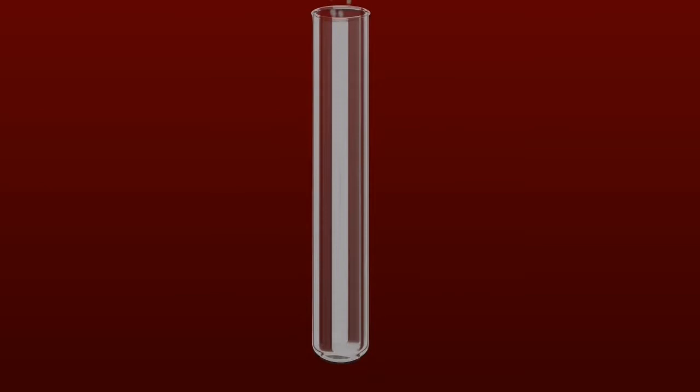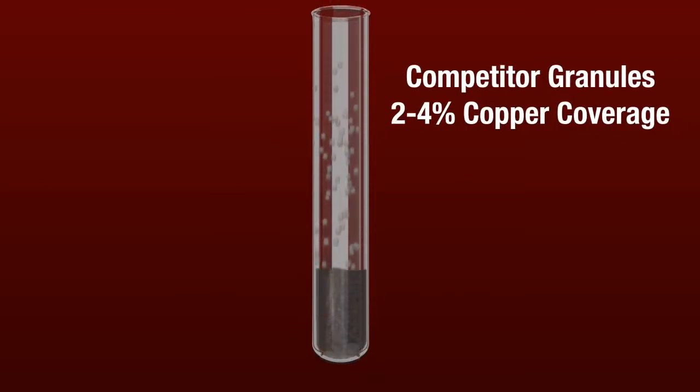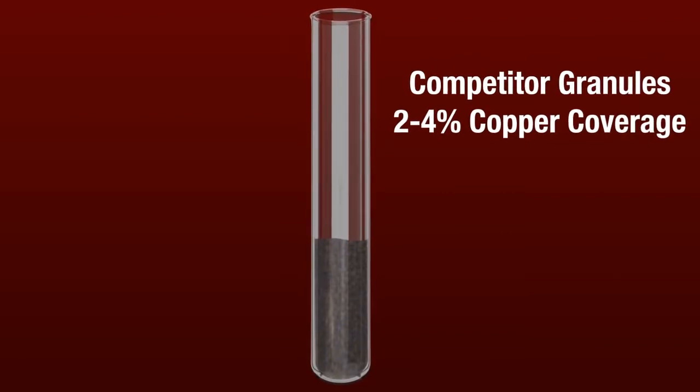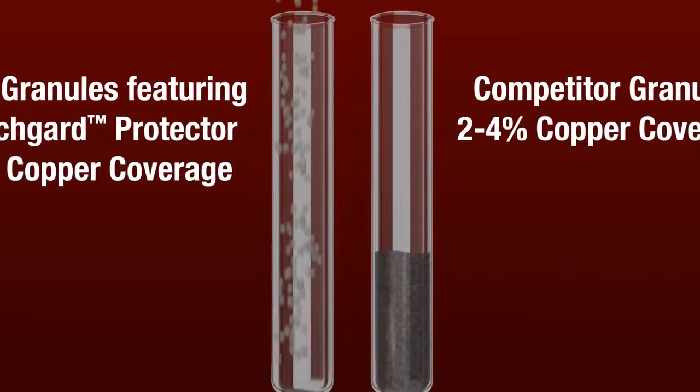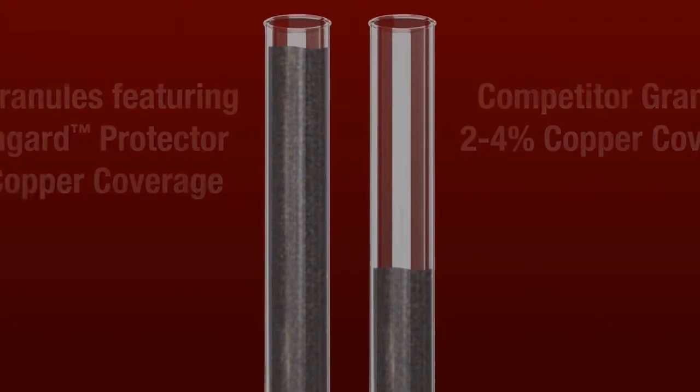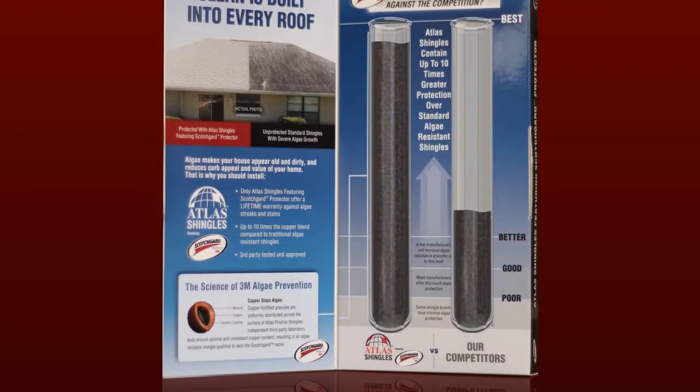Competitor shingles contain as little as 2-4% copper-infused granules, leaving room for algae to grow in those gaps of copper coverage. Compare that to Atlas shingles featuring Scotchgard Protector, which contain 10% copper-infused granule coverage on every shingle.